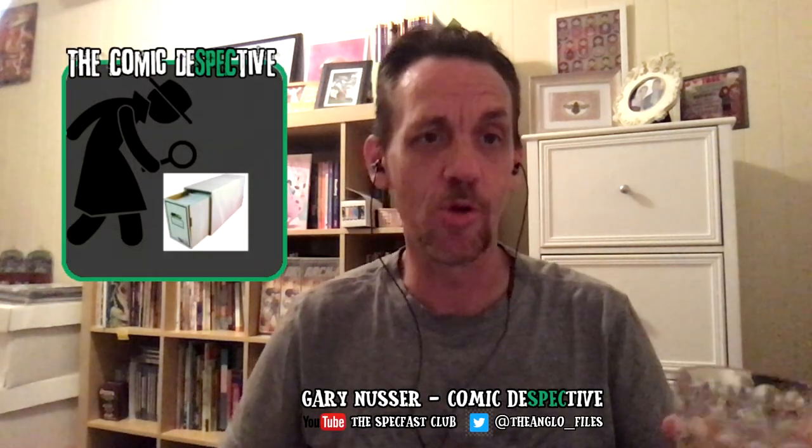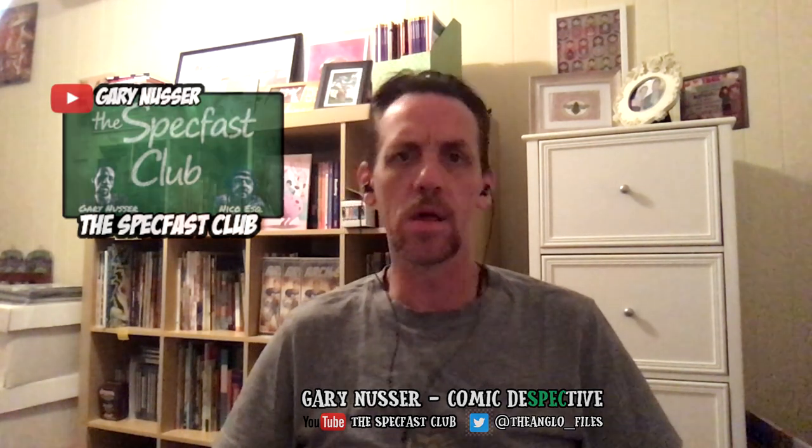Hello. Welcome to another installment of the Modern Playbook. This is where we'll be doing short segments on some of the comics you should be looking out for as a modern collector, as a speculator, as a reader of the comic book form.